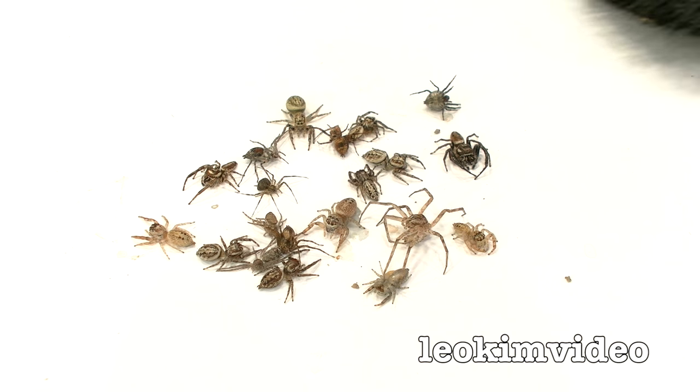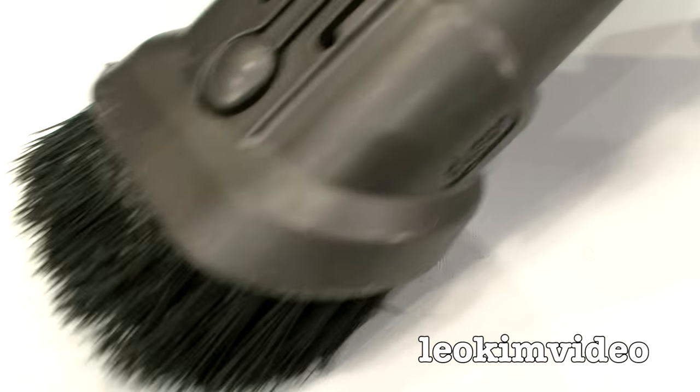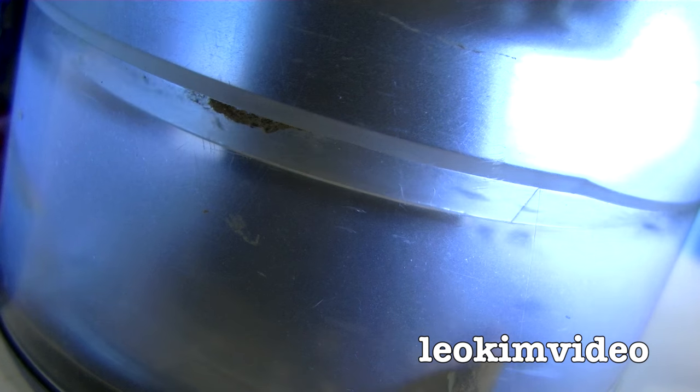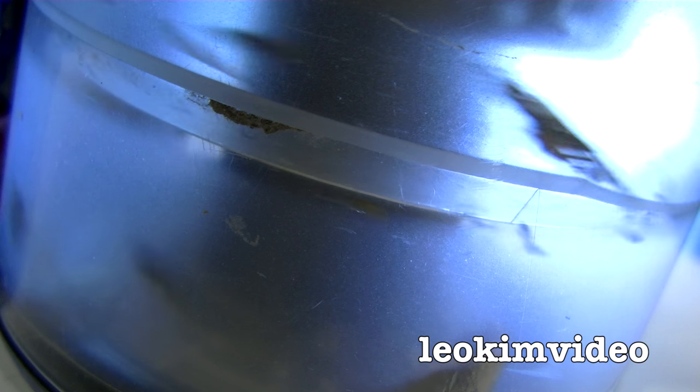You're gonna love it. Well, I know the best way to clean up that spider mess. As always, thanks for watching and bye for now.